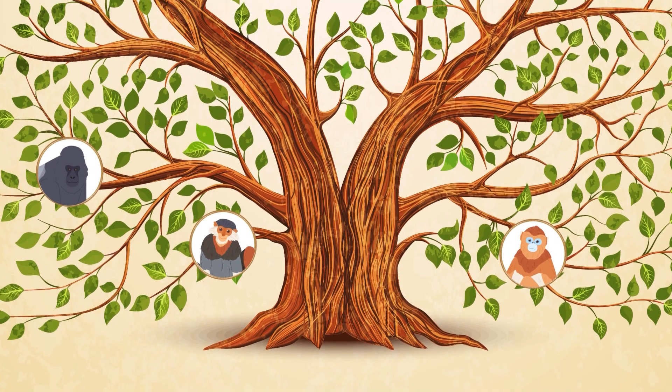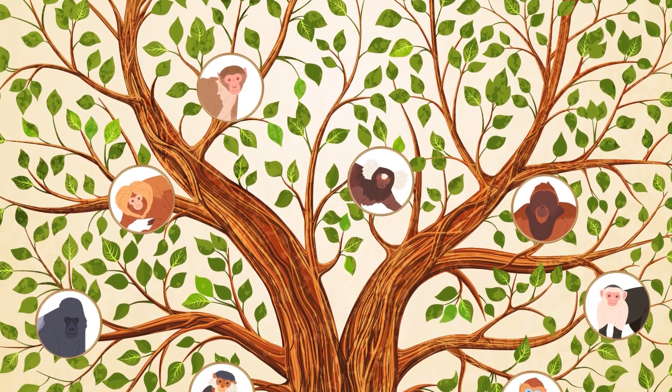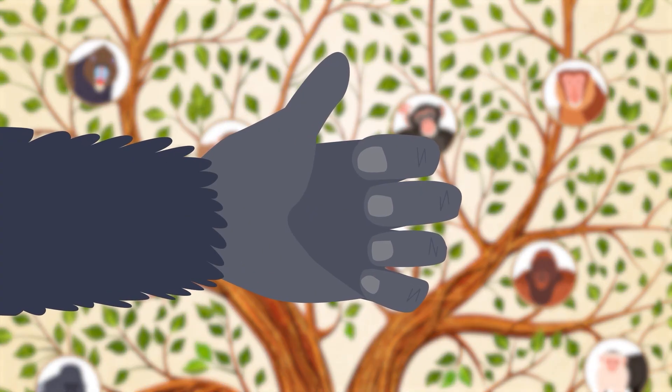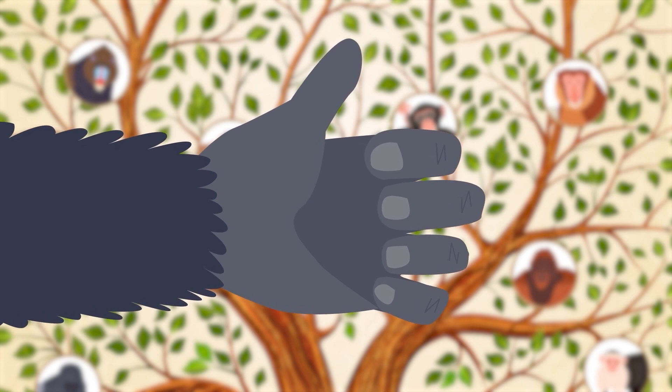Human beings are part of the primate family of animals, which include all kinds of apes, monkeys, tarsiers, lemurs, and lorises. One of the many things that set primates apart are their flat nails instead of sharp claws.